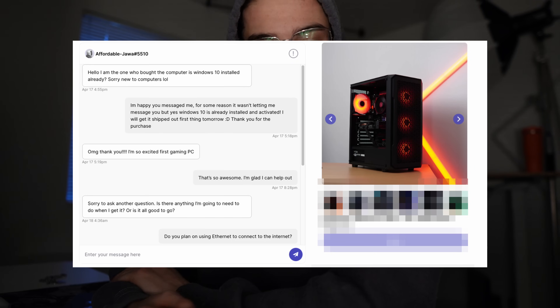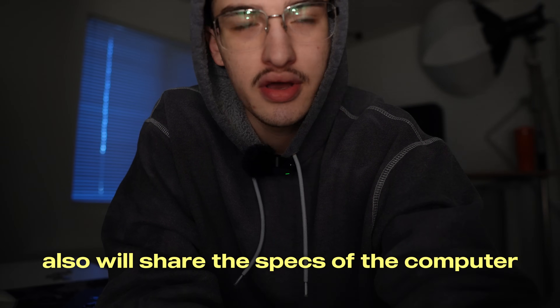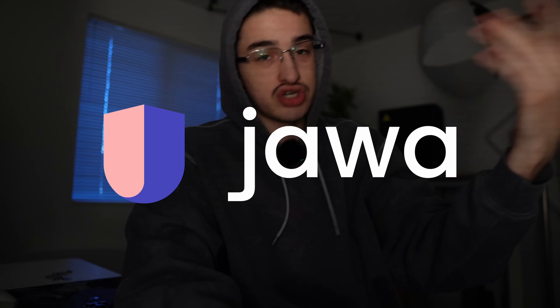The buyer messaged me and they were just like, 'I'm super excited, this is my first gaming PC.' It just makes me feel good about what I'm doing, helping others get a gaming PC that they want. It just feels nice. I'll be back in a few hours and then we'll pack this thing up, ship it out, and collect that profit — well, in like four days once Jawa releases my money. That's why I sold it on Jawa.